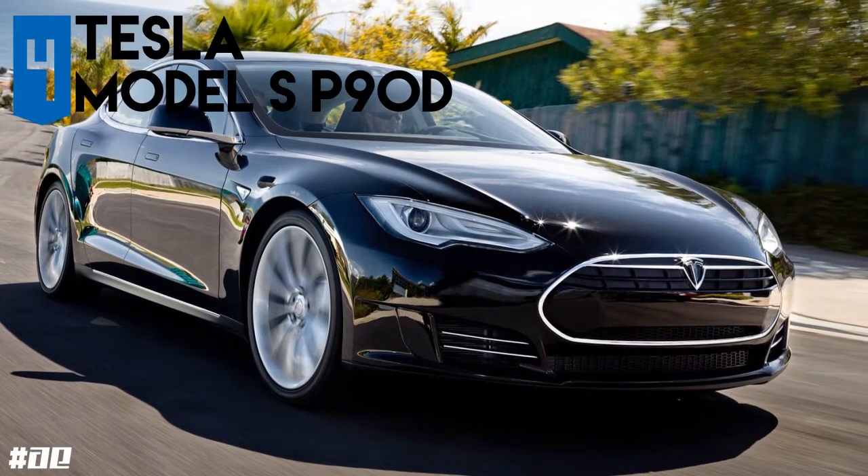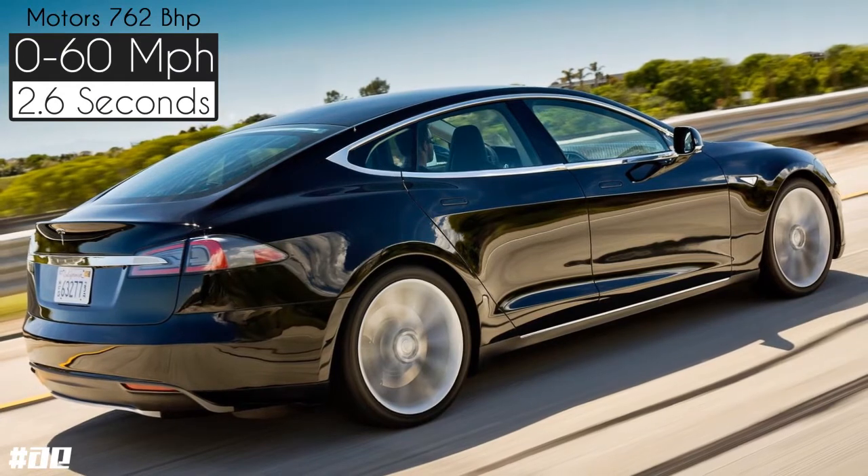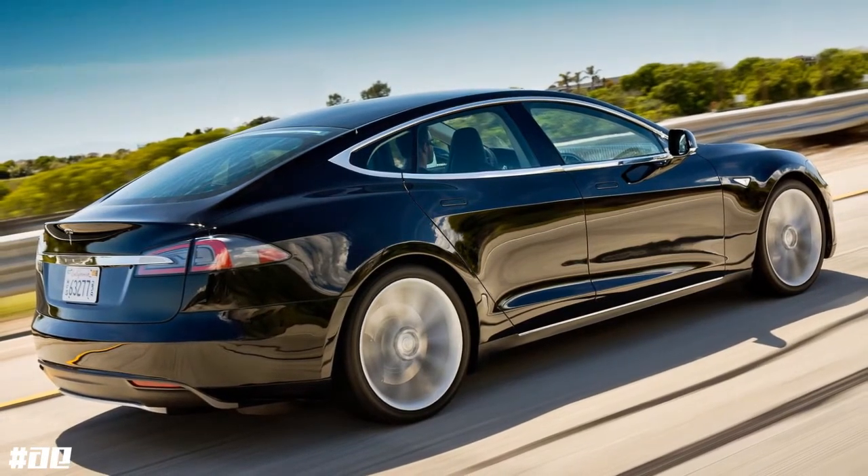It is powered by a combined front and rear motor which can produce 762bhp, with Ludicrous Mode, dashing from 0-60 in just 2.6 seconds.